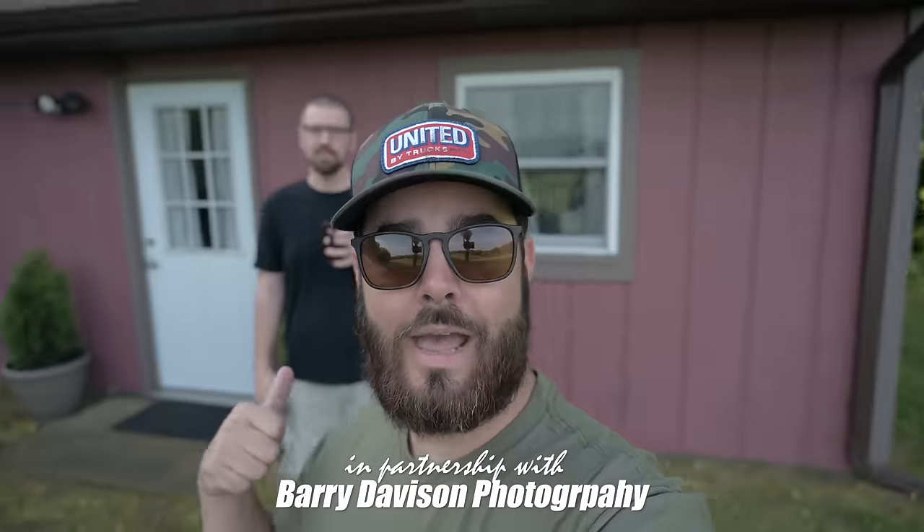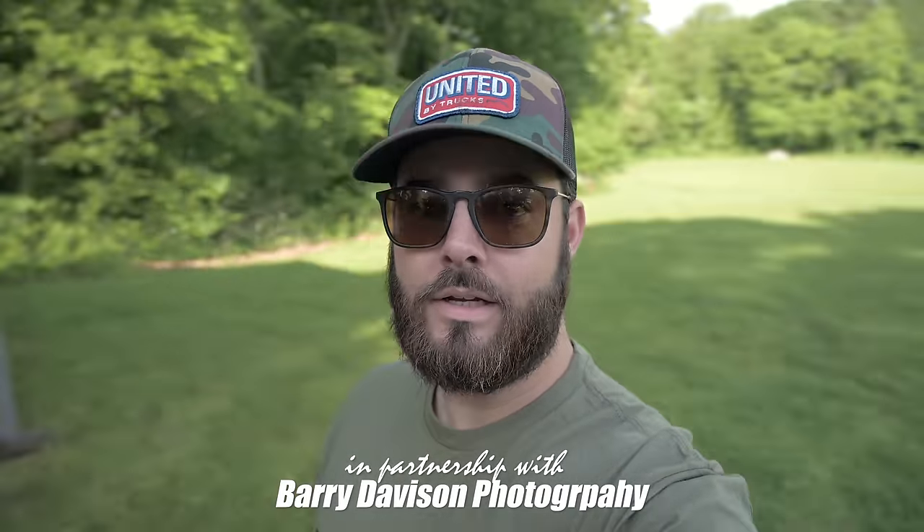Welcome to United by Trucks. Barry and I have somehow made it to this cabin in Illinois overlooking this awesome pond and that beautiful home place up there. We have got something really cool to show you today, so I hope you guys are excited. We're going to go check out some cool stuff and we're going to take you along with us. Y'all come on.